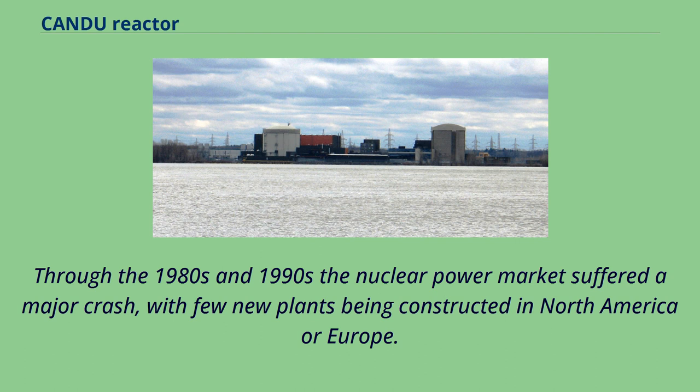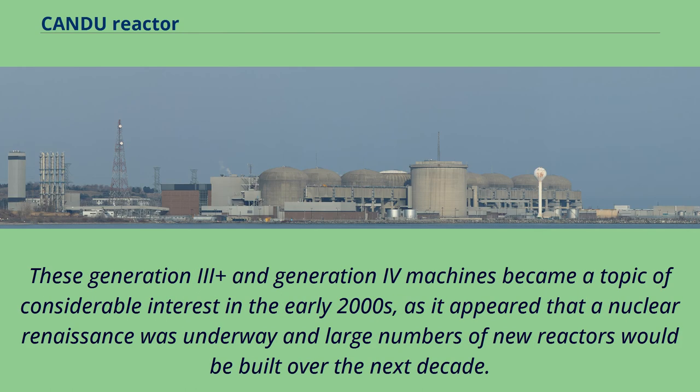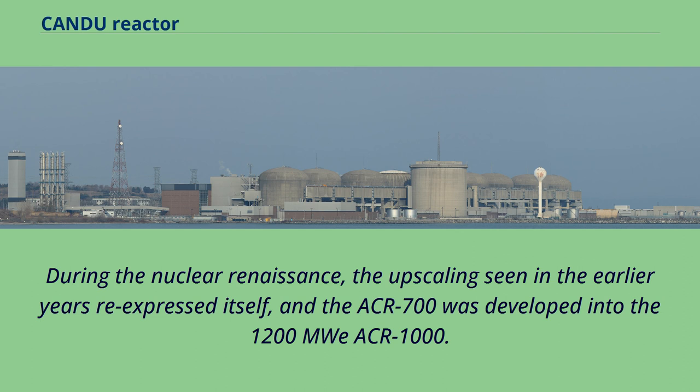Through the 1980s and 1990s the nuclear power market suffered a major crash, with few new plants being constructed in North America or Europe. Design work continued, and new Generation 3+ and Generation 4 concepts were introduced with dramatically improved safety, capital costs, and performance. These became topics of considerable interest in the early 2000s as a nuclear renaissance appeared underway. AECL had been working on the ACR-700, using elements of the latest CANDU-6 and CANDU-9 with a design power of 700 MWe. During the nuclear renaissance, the ACR-700 was developed into the 1200 MWe ACR-1000.